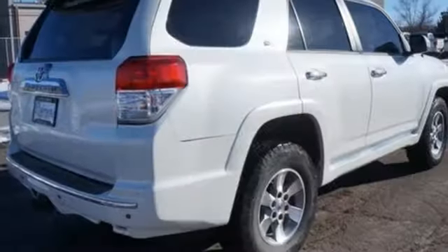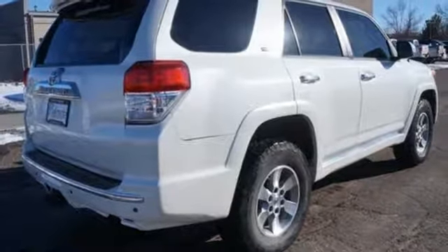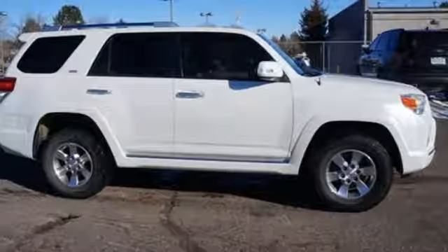Plus, you'll get the enjoyment of a CD player and XM Satellite Radio. This sturdy SUV could be yours, so come in today for a test drive.